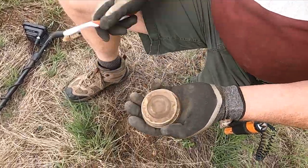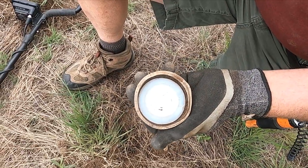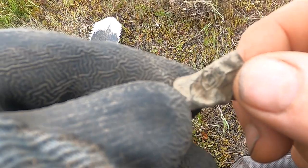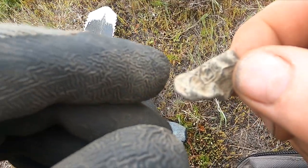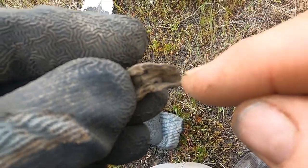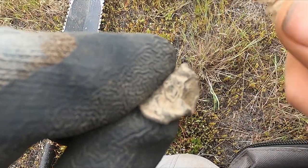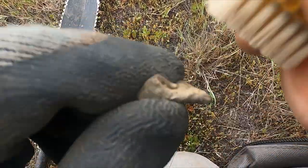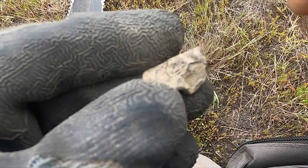Brad's got himself a nice old jar lid - porcelain's perfect, look at that. Looks like I just got me another army button, but this one's been plow-whacked. If you look in close you can see the shank in there, and there's the shield on the eagle. Too bad - I don't know if I'd be able to get that one back into shape, but I'll sure try.